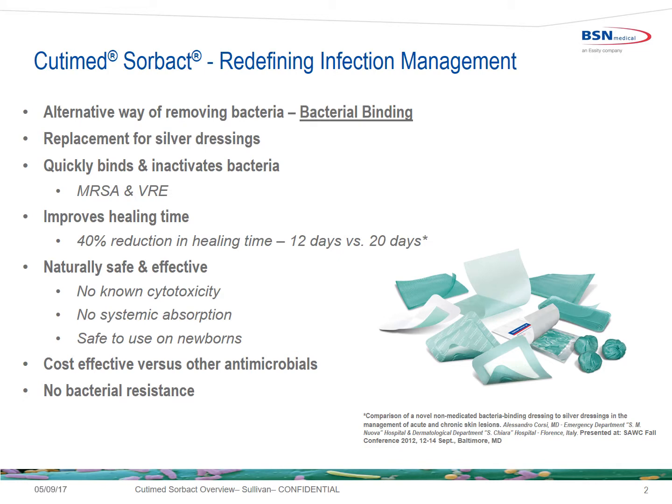Cutimed Sorbact is redefining infection management by providing an alternative way of removing bacteria from the wound. It physically binds with bacteria. It's a replacement for silver dressings and other chemical antimicrobials. It quickly binds and inactivates bacteria, including MRSA and VRE.